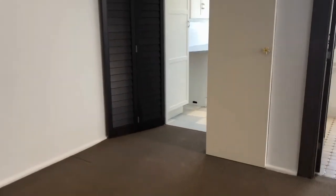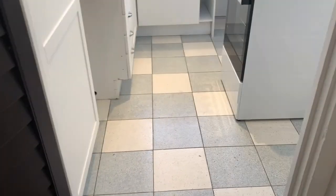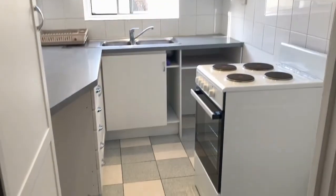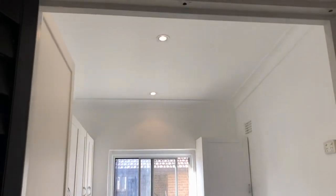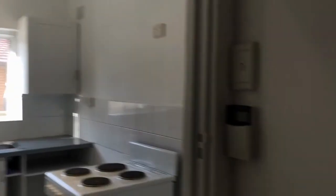Nearby beaches include Curl Curl North and South and Freshwater Beach. Brand new electric cooktop too — never been used — and a light and bright sunny kitchen.